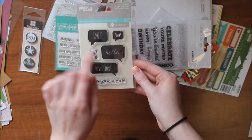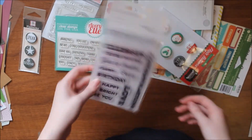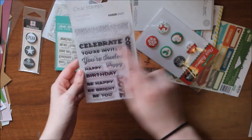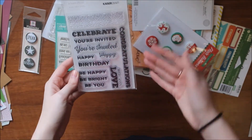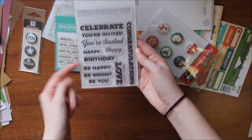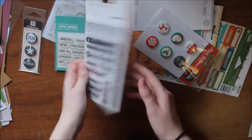The second Jelly Bean Soup stamp set is called Word Bubbles with sentiments 'smile,' 'hello,' 'love this,' 'thank you so so much,' 'xoxo,' and a butterfly — really cute. I also have my first ever Kaiser Kraft item — a stamp set called Touch of Gold, which was under $2. It has a great dot pattern and mix-and-match sentiments including 'celebrate,' 'you're invited,' two different styles of 'happy,' 'birthday,' 'congratulations,' 'made with love,' and 'be happy, be bright, be you.'